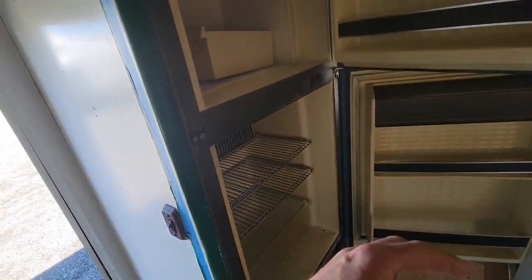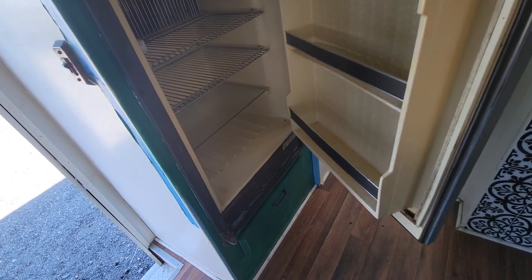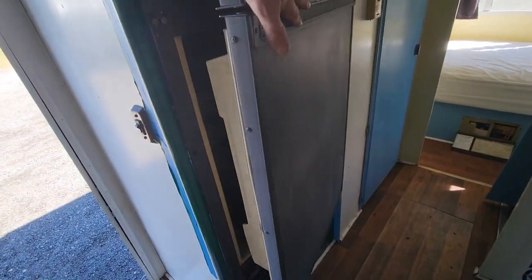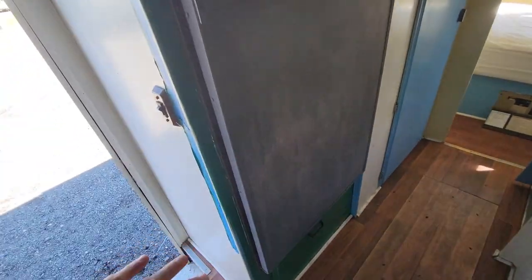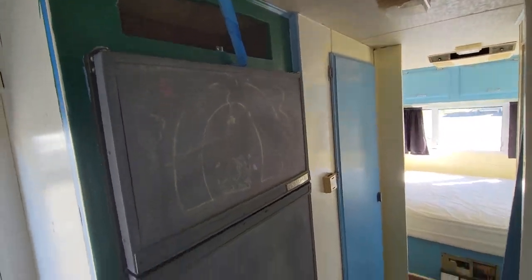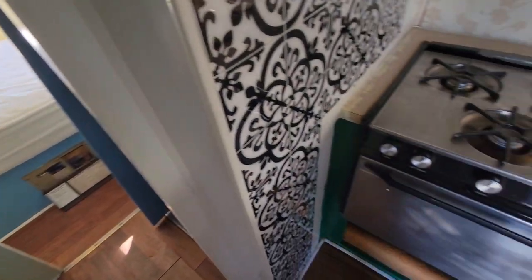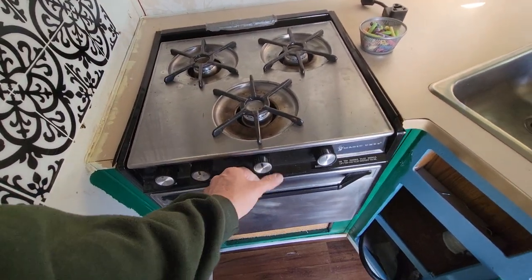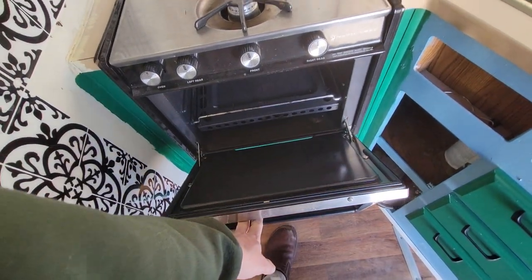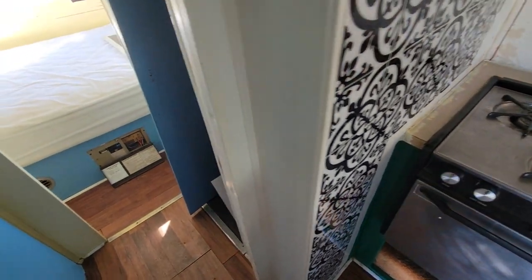With the refrigerator, based on the overall condition I would say take it out, put a 12-volt fridge in, and call it a day — it may or may not work. The gas stove seems to function okay; there isn't any gas in the tank right now, but the stove seems to function okay.